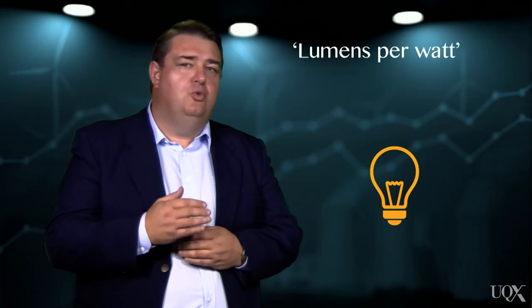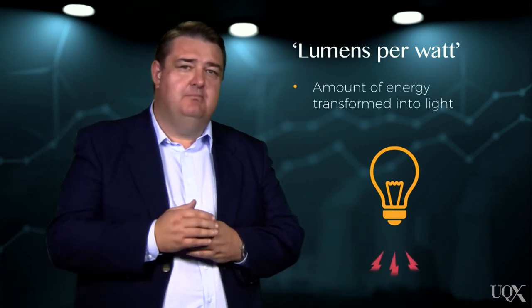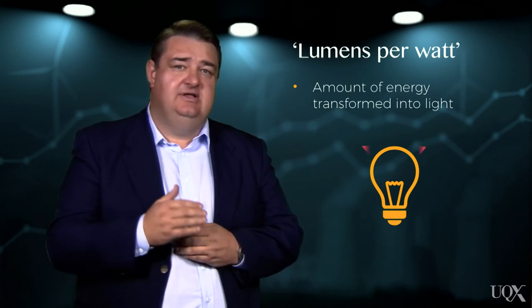Lumens per watt is an energy efficiency measurement, meaning it measures how much of the lamp's consumed energy is transformed into actual light.